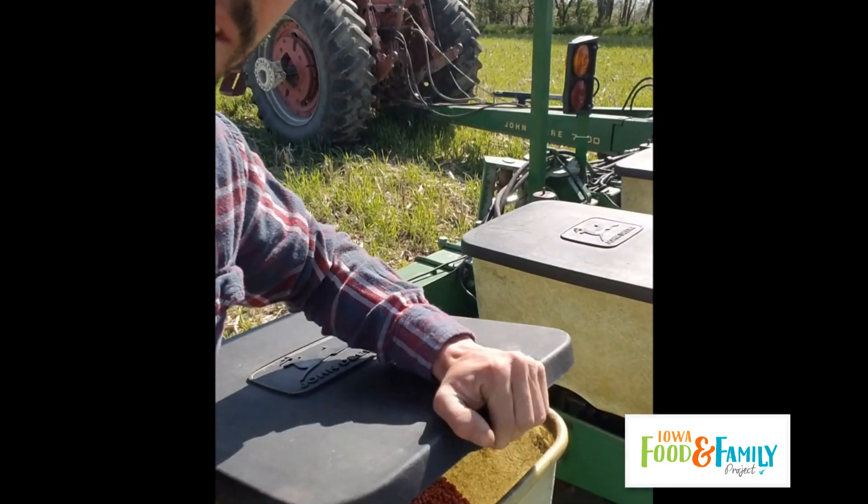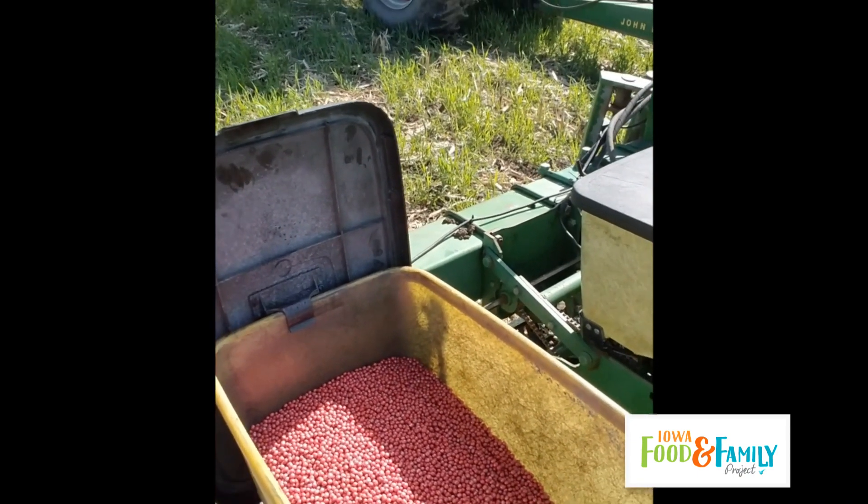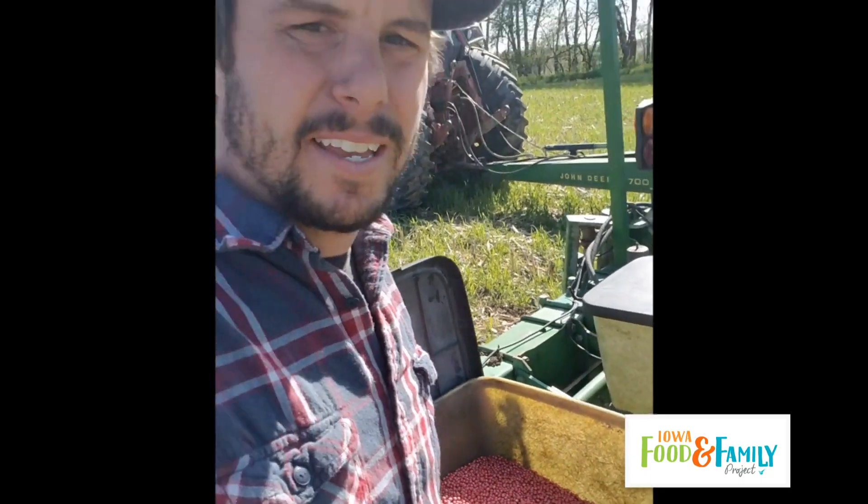Inside here is where all the seed goes, and you might notice it has a pink color to it. That is a seed treatment — we use treated seed as a tool to help get these young soybean seedlings off to a good start, whether it's a fungal issue in the soil or a pest issue. This seed treatment helps get that seedling off to the healthiest start we can give it.